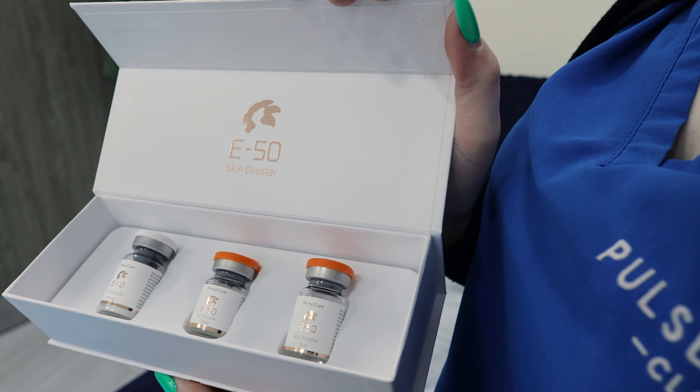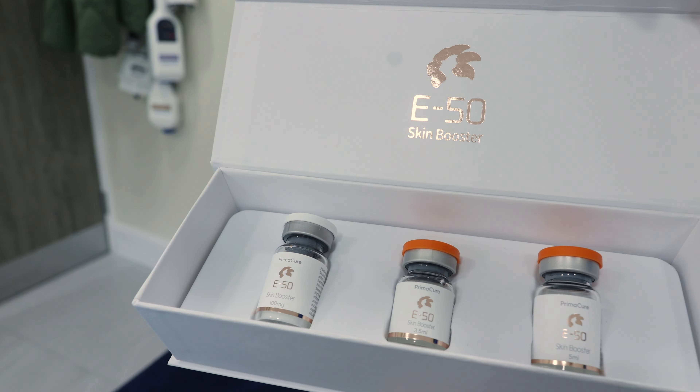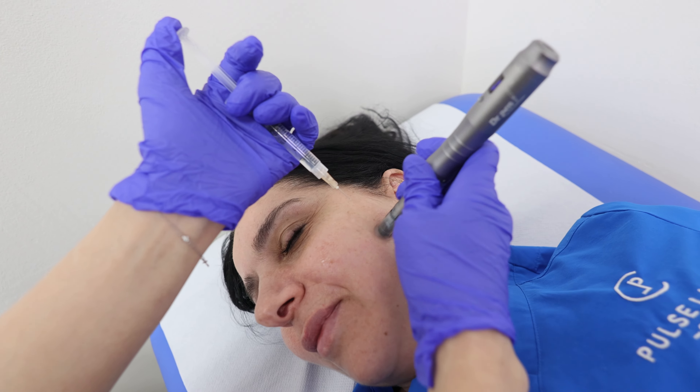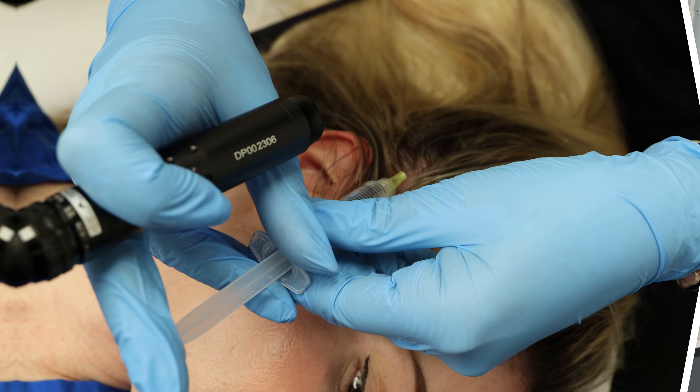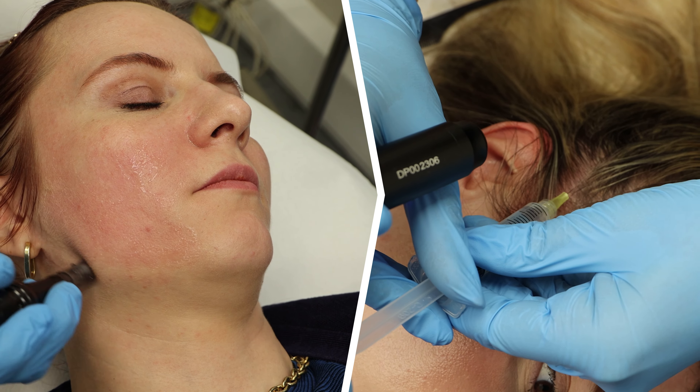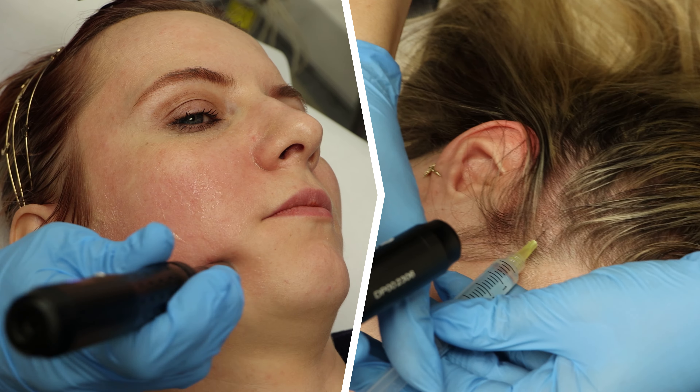At Pulse Light Clinic, we use salmon-derived exosomes which are safe and well-tolerated. We combine the regenerative power of these exosomes with the precision of Dermapen to give you the ultimate skin treatment. Whether you're seeking a facial treatment or hair growth stimulation, our versatile exosome treatments have got you covered.